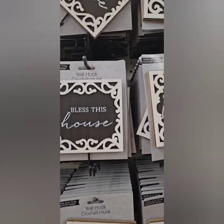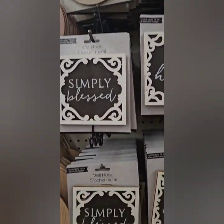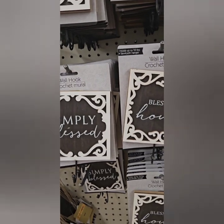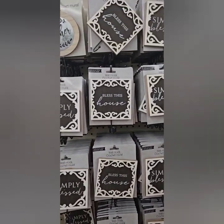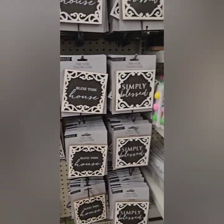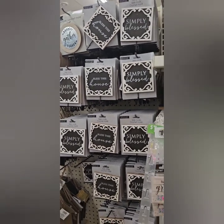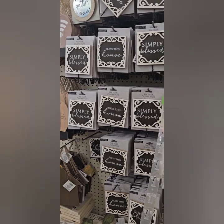I also love these wall hooks they have — the wall hooks have some really beautiful sayings: 'Blessed Is Home,' 'Simply Blessed,' and 'Gather.' These are perfect for hanging your keys when you come in the house or just for decor. I love those as well, definitely don't miss out on those.